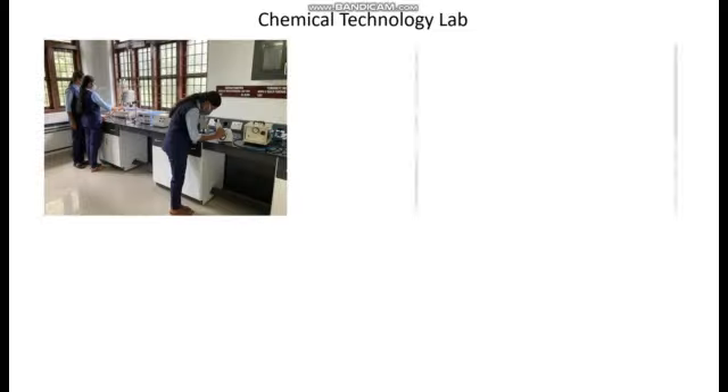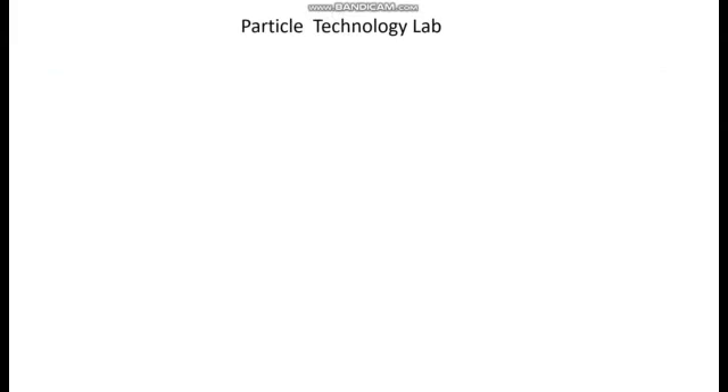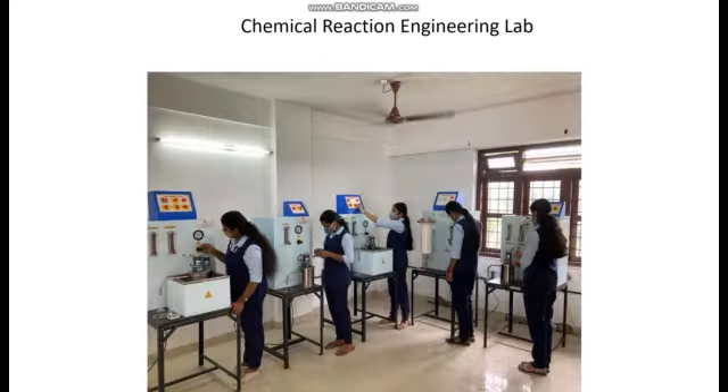Some of the laboratories at St. Gates College of Engineering in the Department of Chemical Engineering are: Chemical Technology Lab, Particle Technology Lab, Process Control Lab, Programming and Process Simulation Lab, Mass Transfer Operations Lab, and Chemical Reaction Engineering Lab.